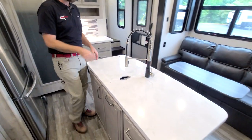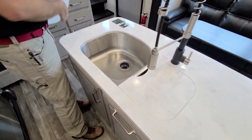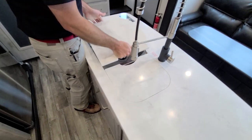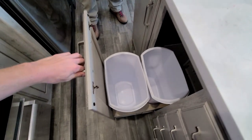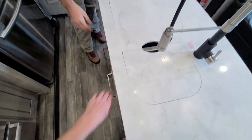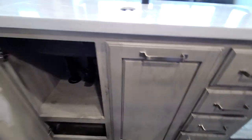On the island itself we have a dual basin stainless steel sink, covered by solid surface covers that extend the counter space. There are loads of storage options as you can see — places for trash cans, places for pots, pans, and other things of that nature.